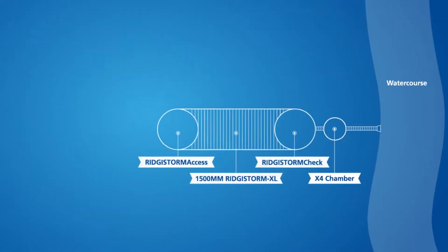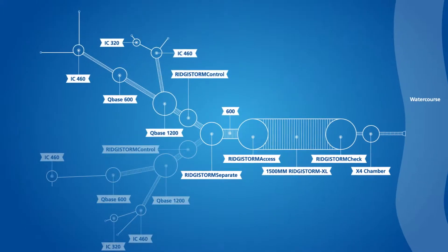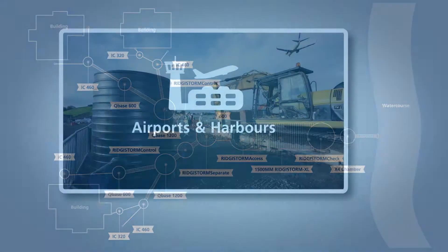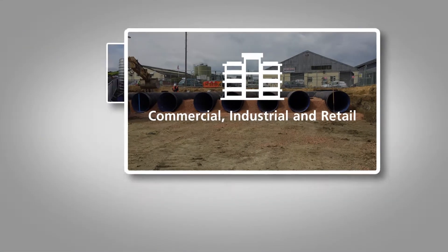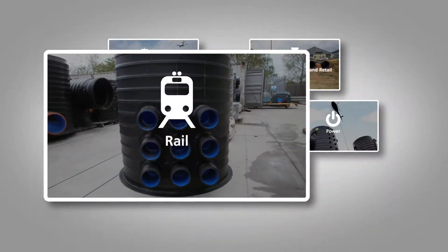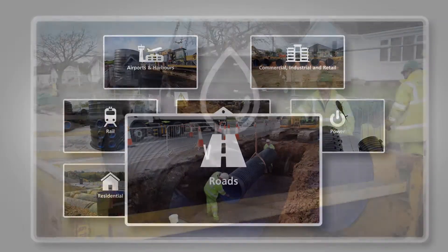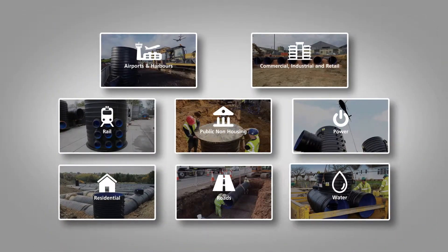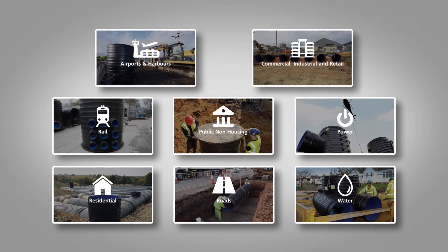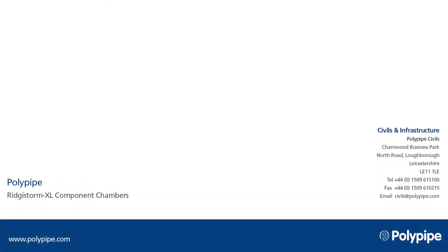Registorm XL component chambers are ideal when designing a complete surface water or sewer system. Our chambers can be used across all sectors. Whether you need to access, check, control or separate, chambers from Polypipe Civils are the highest quality, quickest to install and safest solution for your site.